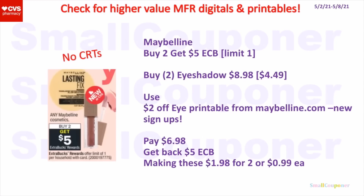For Maybelline, make sure to check for a digital and printables. You can print a $2 off printable from Maybelline.com if you are a new sign-up. These are buy two, get a $5 extra buck — limit of one. You can buy two of the eyeshadows — they are $4.49 each at my store, so two of them will be $8.98. Use a $2 off printable from Maybelline.com (for eye products only, limit of one per the coupon — if your store accepts more despite what it says, you can use two, but if your store is strict, it is a limit of one). You'll pay $6.98, get back a $5 extra buck, making these $1.98 for two or $0.99 each.